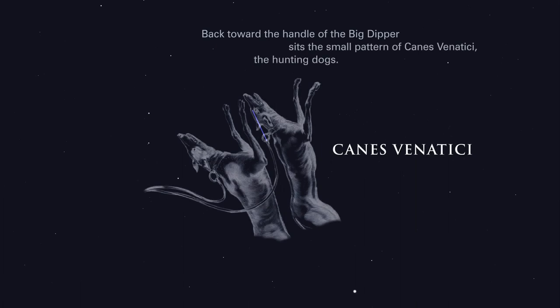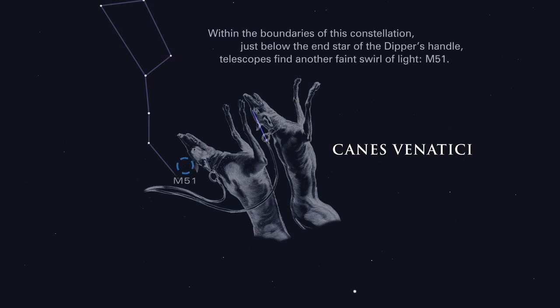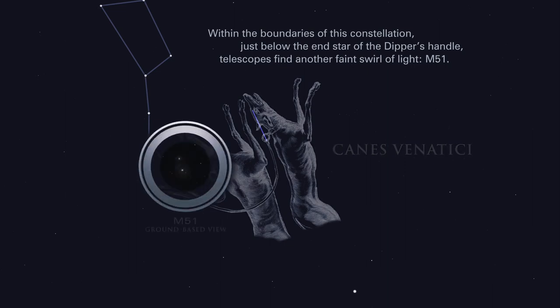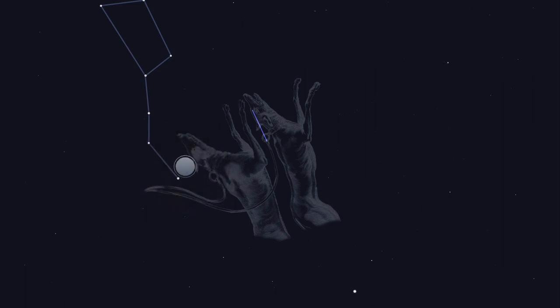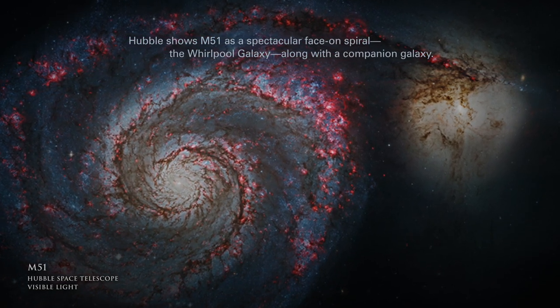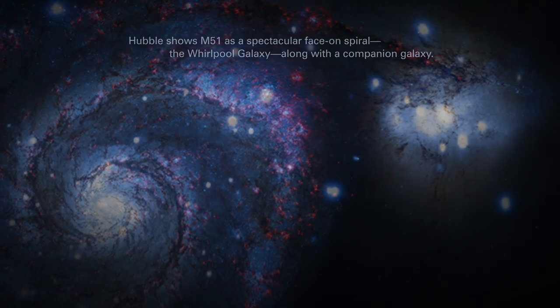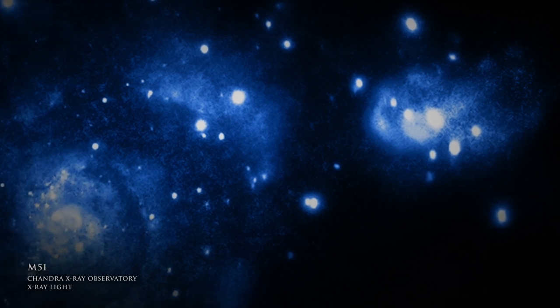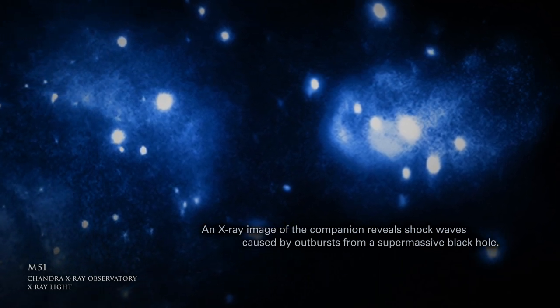Back toward the handle of the Big Dipper sits the small pattern of Canes Venatici, the hunting dogs. Within the boundaries of this constellation, just below the end star of the Dipper's handle, telescopes find another faint swirl of light, M51. Hubble shows M51 as a spectacular face-on spiral, the Whirlpool galaxy, along with a companion galaxy. An X-ray image of the companion reveals shockwaves caused by outbursts from a supermassive black hole.